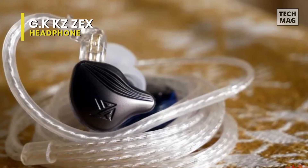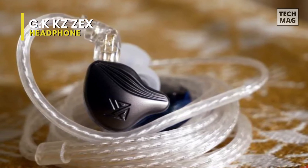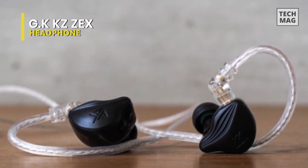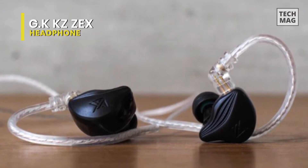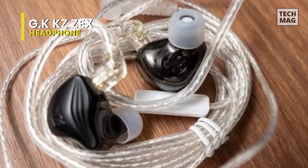It may be used with a range of common two-pin upgrade cables thanks to its 0.75mm gold-plated pin, which also effectively extends service life. The 3.9-foot braided cord offers the comfort and flexibility required for an active day and can be easily threaded through a jacket, bag, or backpack.